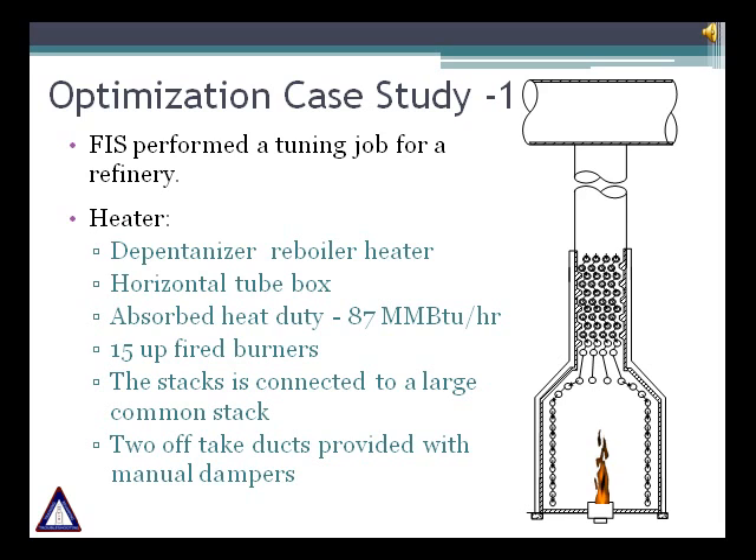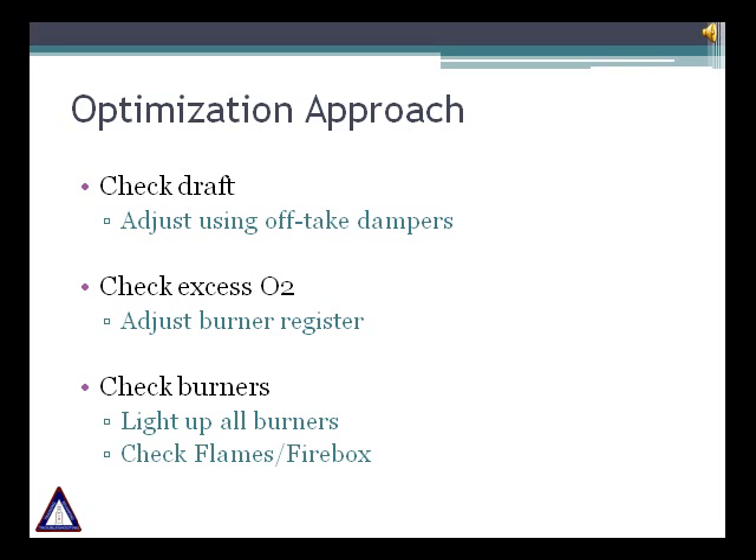A few months ago, our company had the opportunity to perform a tuning job for a refinery. The heater was a dipentenizer reboiler with horizontal tube box and 15 up-fired burners. The heater has two off-take ducts provided with manual dampers, both connected to a large common stack. The absorbed heat duty of this fired heater is about 87 mm BTU per hour. To optimize the heater, our team checked three points: the draft, the excess air, and the burners. For the draft they made adjustments using the off-take dampers. The FIS team adjusted the burner registers to get minimum excess air, lit up all the burners, and checked the flame in the firebox to diagnose any problems in the radiant section. The results are shown in the following graphs.